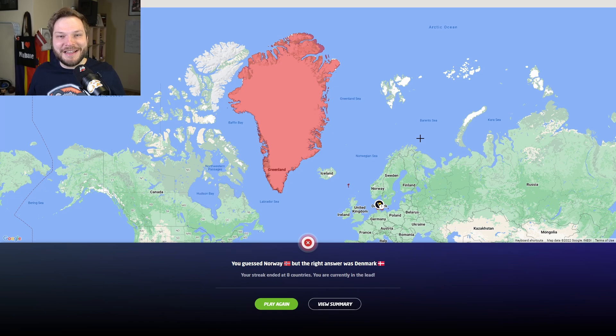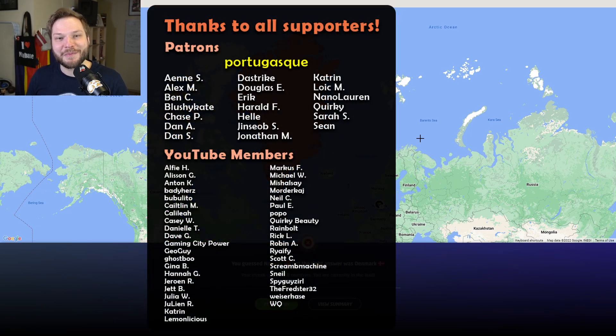Let me know in the comments how you did in these challenges, and on the right side there will be another play-along streaks game where you can play against me more. Huge thanks to all of the patrons and YouTube members for supporting this channel. I hope you all have a wonderful rest of your day — be kind to one another, and see you all in the next video.